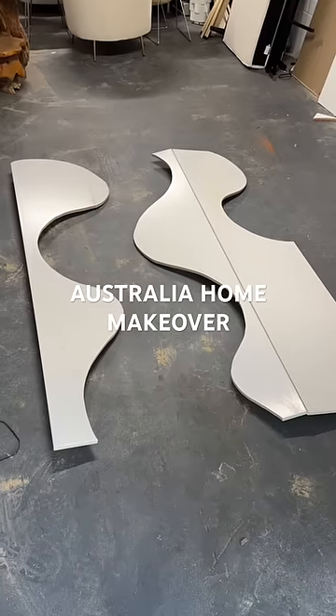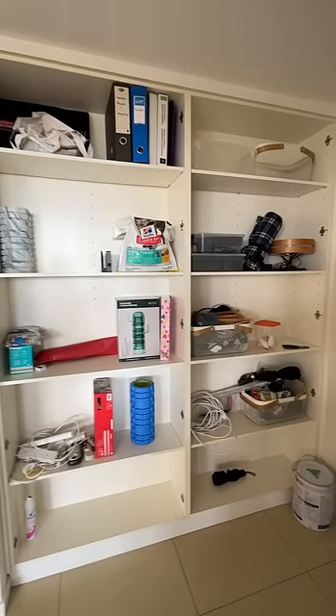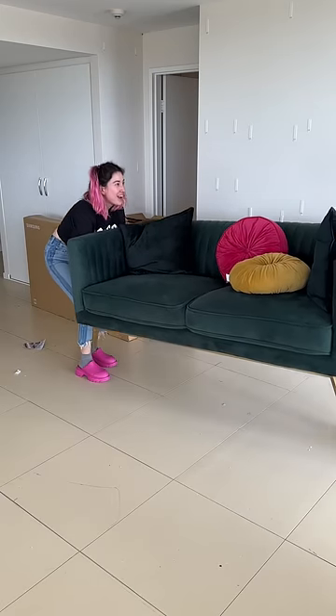This is the coolest custom feature we've ever done so far, and it started by taking this overlooked area of the house — the entryway you just walked right past — and turning it into a statement wall.